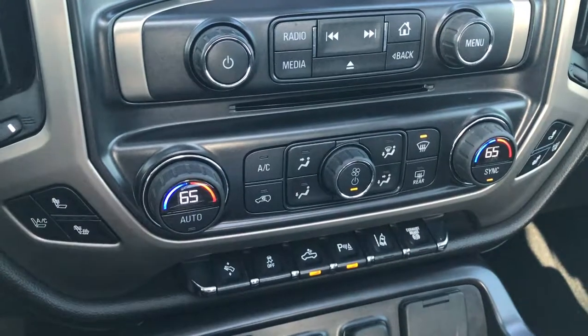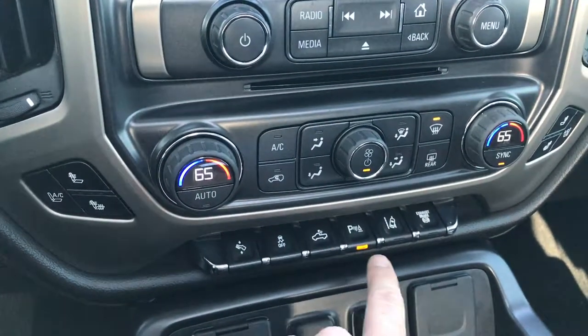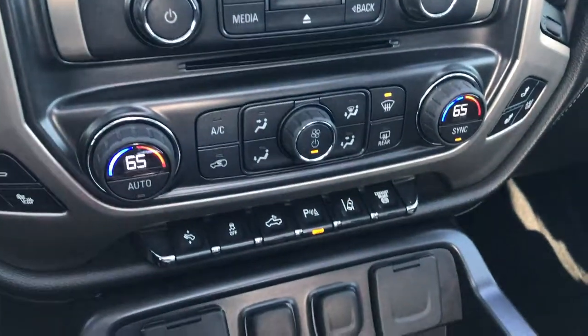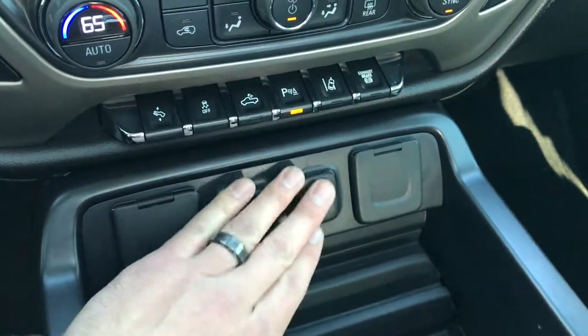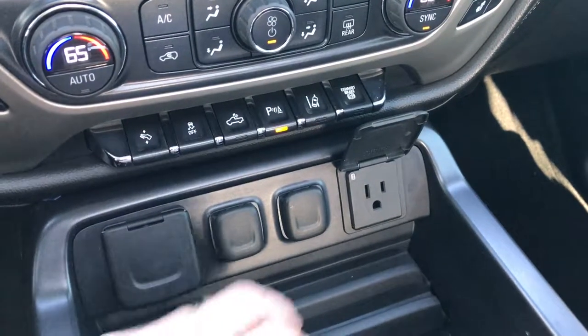Here are your air conditioning and heated seat buttons, power pedals, stability control, cargo lamps, backup sensors, lane keep assist, and factory exhaust brake. Down here we have three USBs, two power points, and a 110-volt 150-watt power outlet.